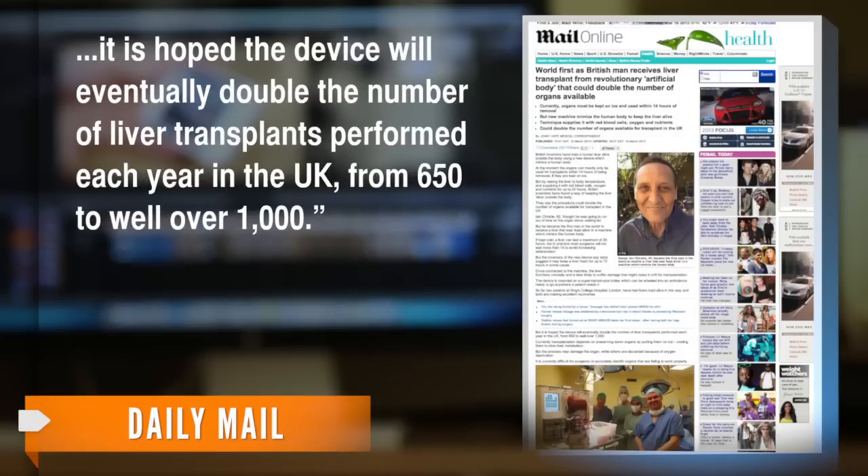It is hoped the device will eventually double the number of liver transplants performed each year in the U.K., from 650 to well over 1,000. Clinical tests say the machine may be able to keep a liver preserved for up to 72 hours. So far, it's only been shown to preserve them for about 24 hours, but that's still nearly twice as long as putting the liver on ice.